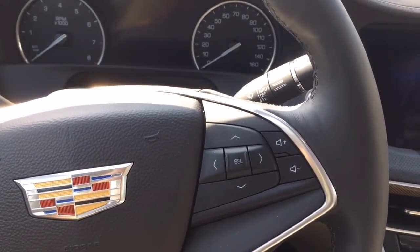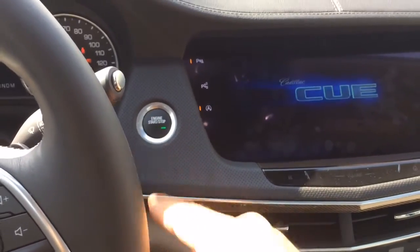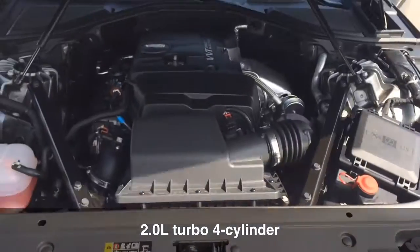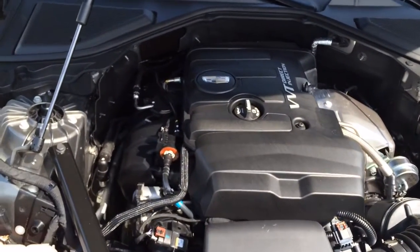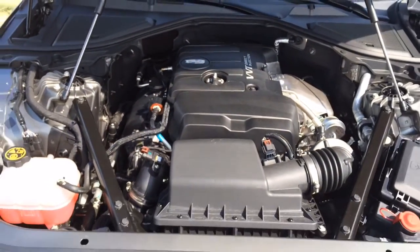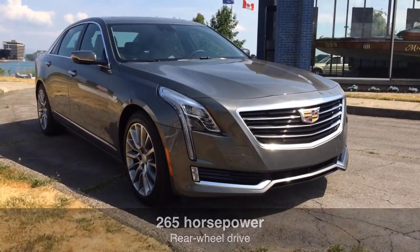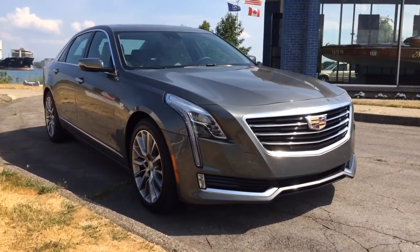Also a thing of the past are Caddy's 425 cubic inch V8 engines. Instead, the CT6 has a two-liter turbo under the hood. It's fairly quick and it delivers 265 horsepower to the rear-wheel drive car, mated to an eight-speed automatic transmission.